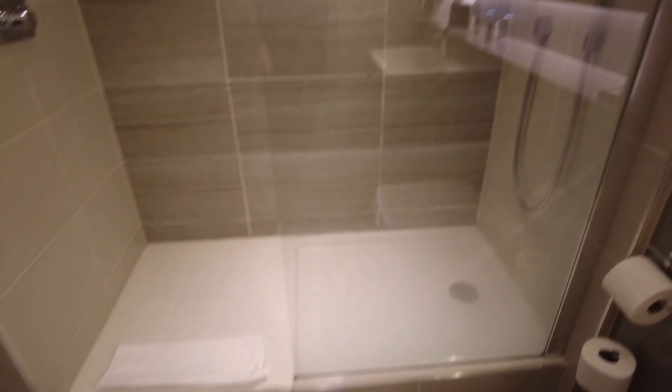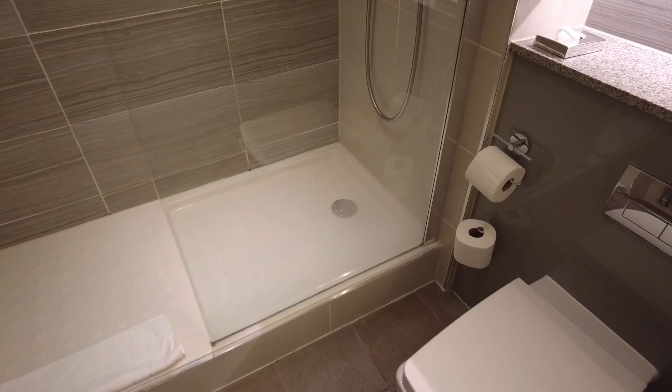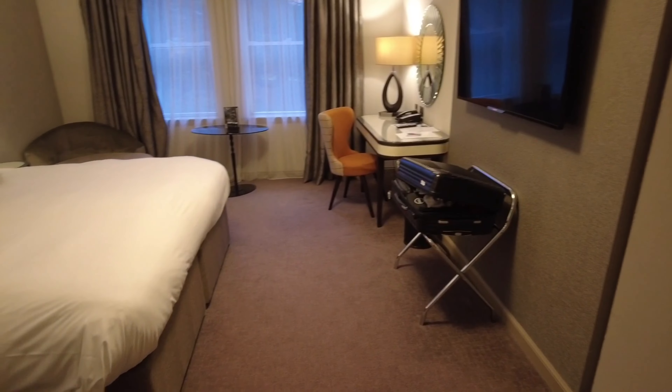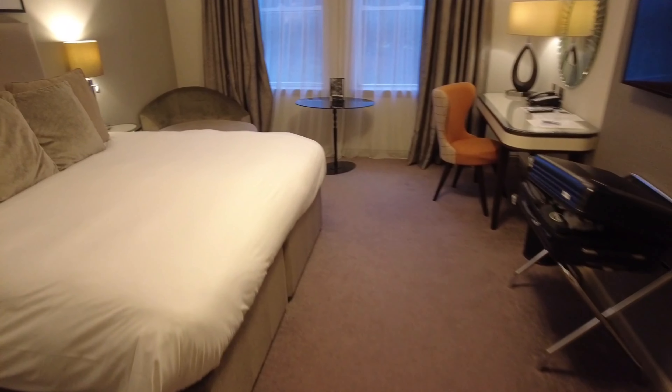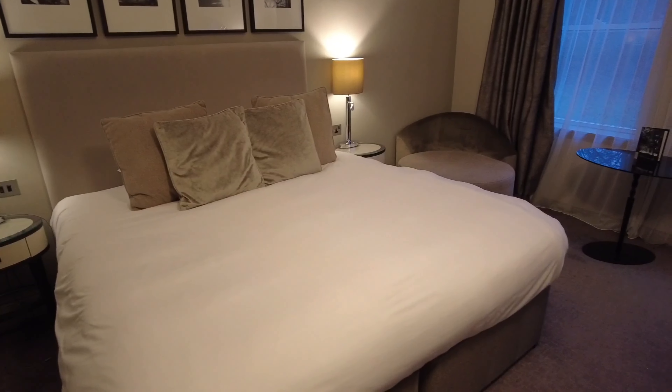Nice massive double shower there with a bit of a step up to it. I can't moan at this. Nice fluffy towels. This room has cost £82 tonight but I have seen this place as low as £60 on a deal, so check that out yourselves. Right, let's go and have a little walk around because this place is massive.